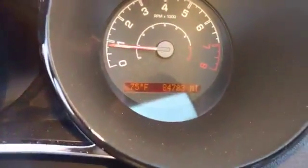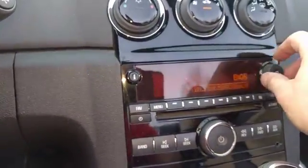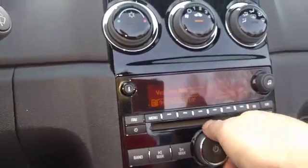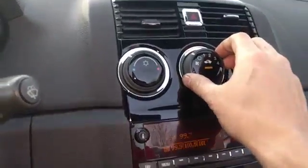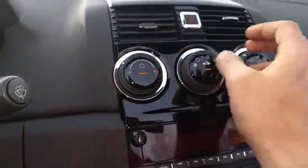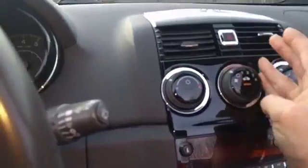We have 84,783 miles. The radio works fine — pretty loud stereo actually. AC works great, blows cold. I don't know if you can hear the compressor kicking on there.